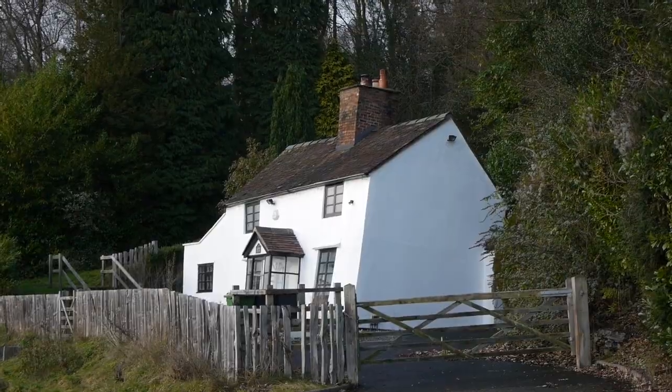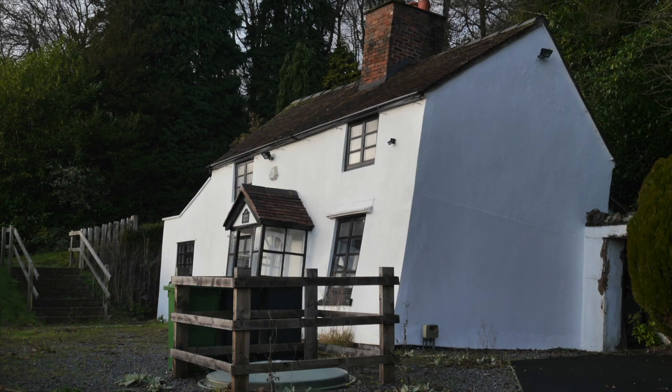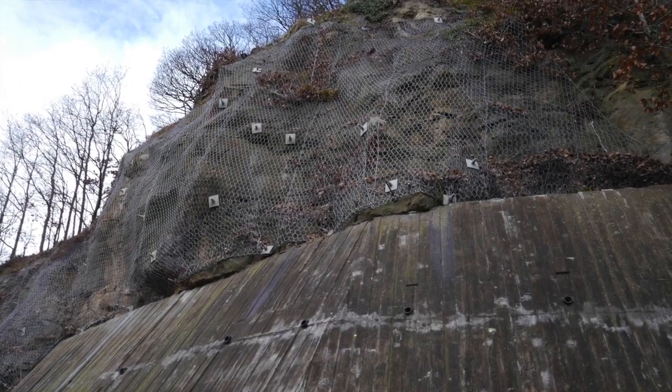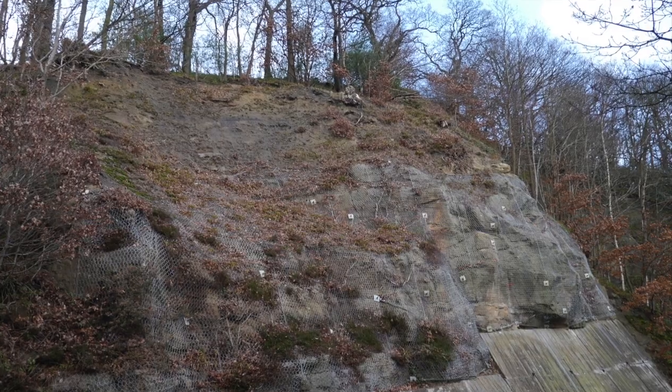Issues of subsidence can be clearly seen at the delightful Lloyd's Cottage, which leans precariously on its foundations as viewed from the road, and has needed a lot of work to stabilise it. With Telford being the way it is, issues of subsidence are clearly not going to go away in the near or even distant future.